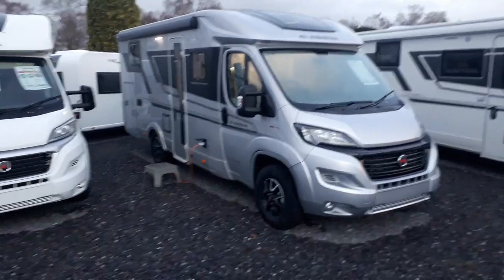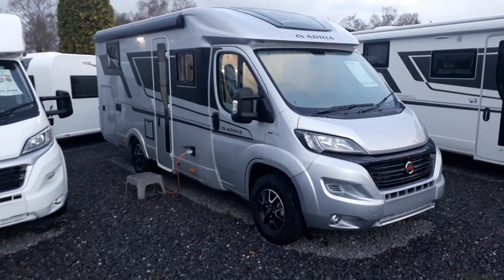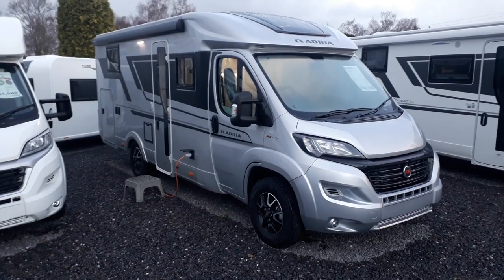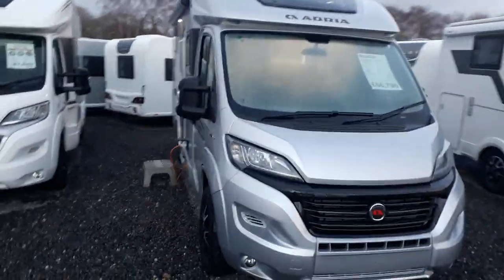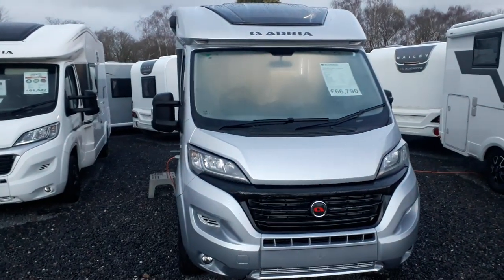So it's a Compact Supreme DL. D means it has a comfortable twin sofa front lounge. L means it has single beds over the rear garage which make into an absolutely massive double bed. And Compact means — as you can see walking around to the front — it is no wider at its widest point than the Fiat Ducato base vehicle.